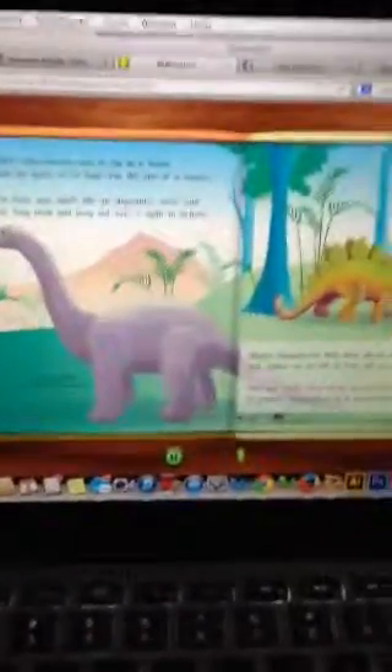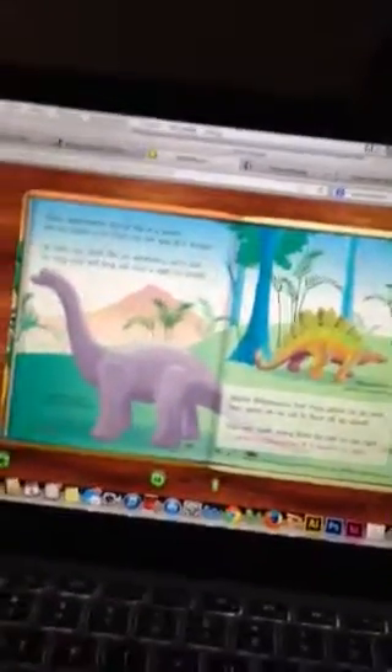Mighty Stegosaurus had bony plates on its back and spikes on its tail to fend off attack. That tail could swing from the left to the right to protect Stegosaurus if it needed to fight.